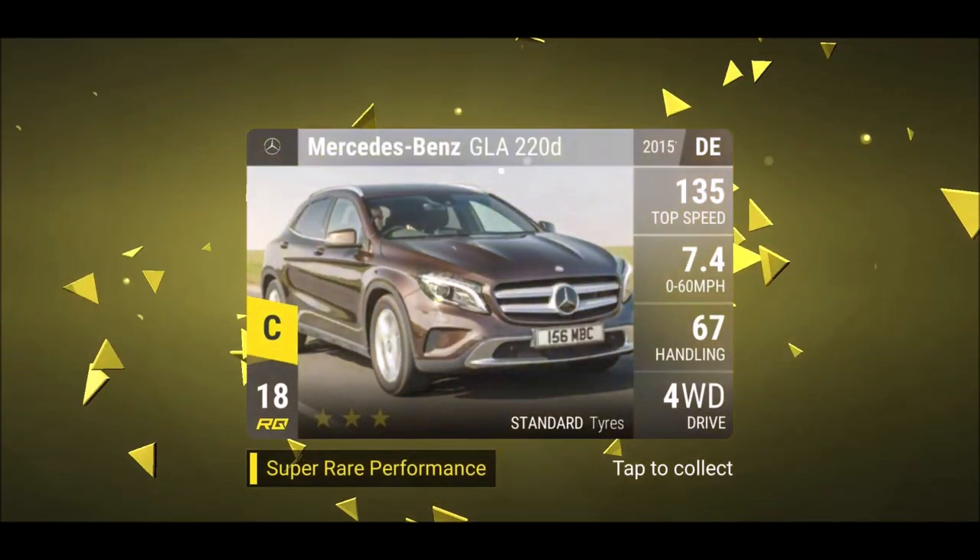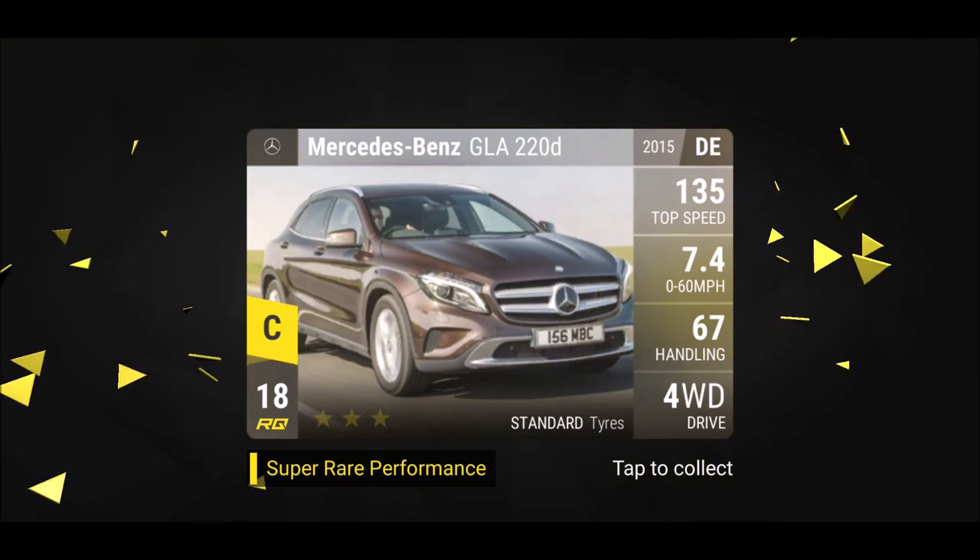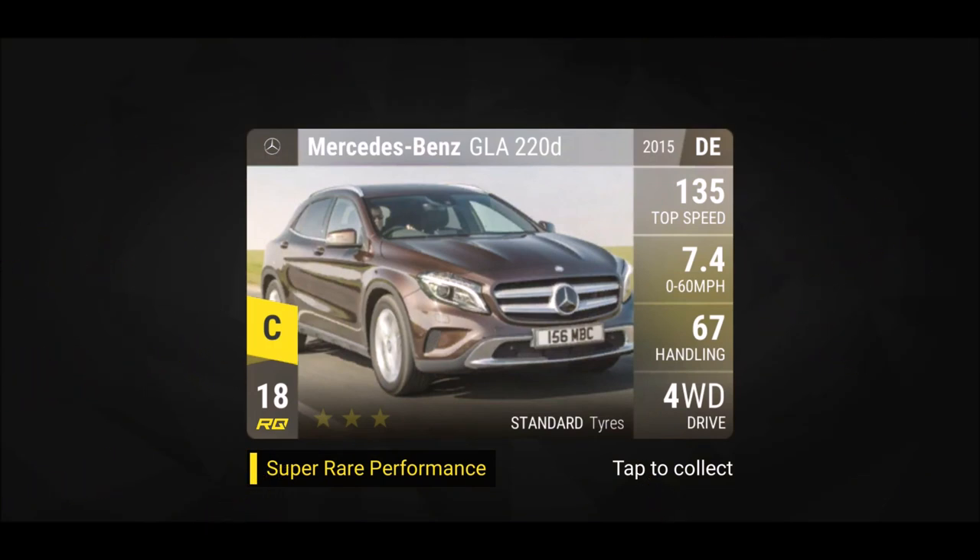Next — a Mercedes-Benz GLA 220d. I have one maxed out. It's a four-wheel rush car but the handling starts at 67, which is not really good. Top speed is 135 — it's a specialist car that wants to be a specialist car but isn't. It's kind of lukewarm; it doesn't strike me as a good car.